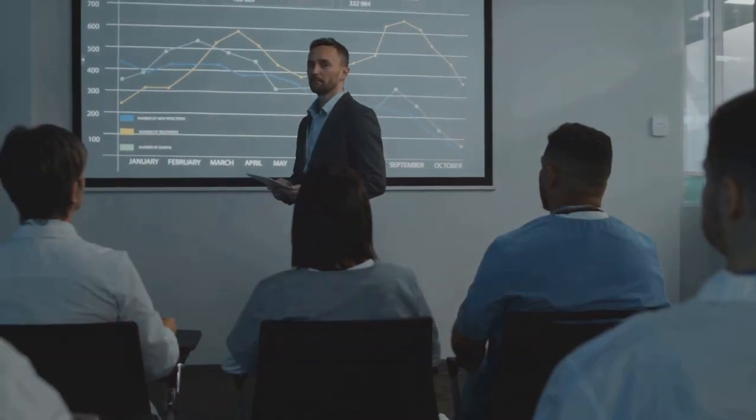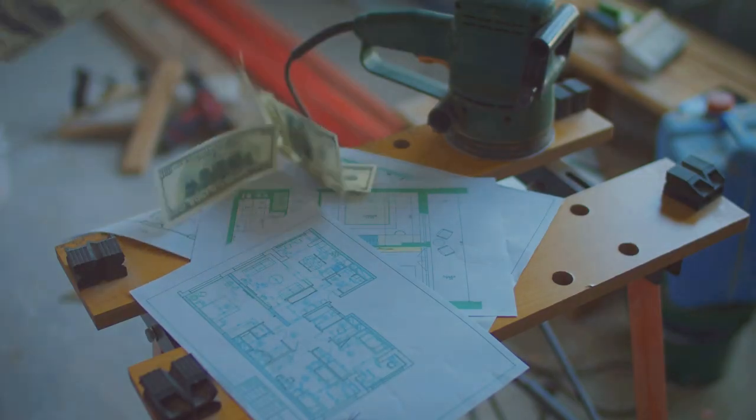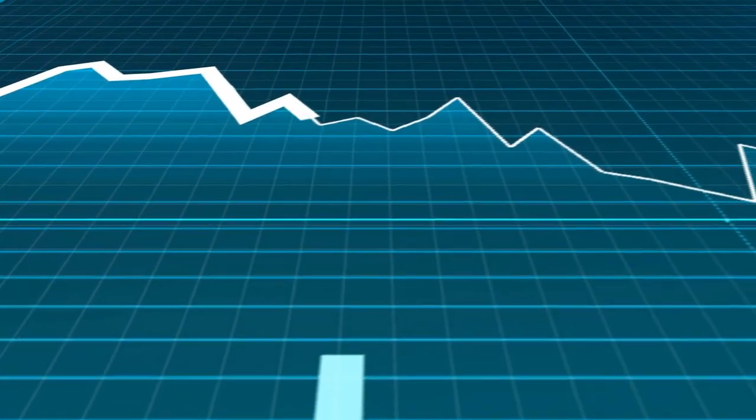First, I focus on research. I can't stress this enough — thorough research is key. I spend hours diving into white papers, studying project teams, and analyzing market trends. You want to ensure that the DePIN projects you invest in have solid fundamentals and a clear roadmap. Trust me, this step is crucial.